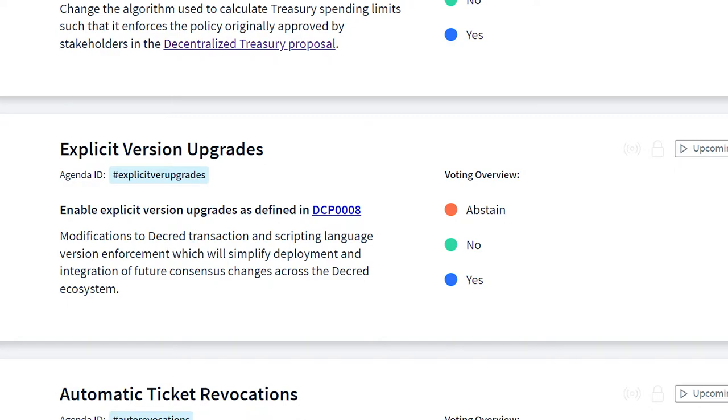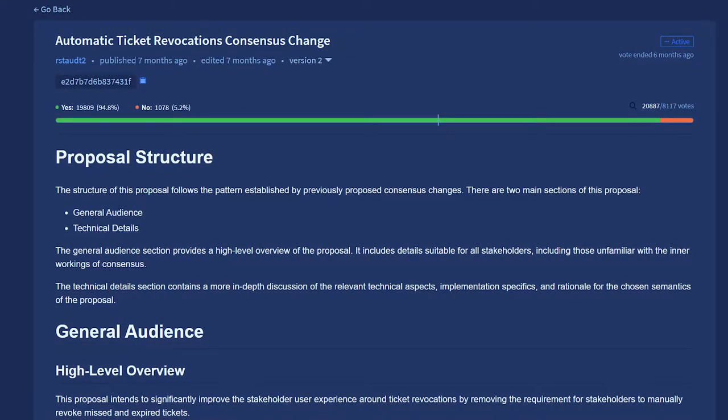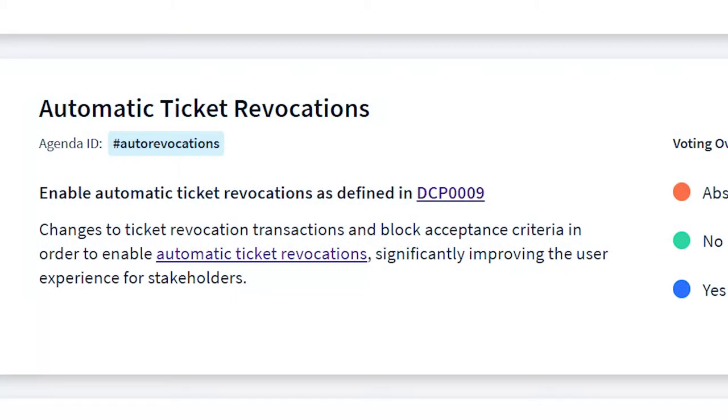This upgrade further embraces the increased security and other desirable properties that hardforks provide over softforks. The Automatic Ticket Revocations vote improves the Decred stakeholder user experience by removing the requirement for stakeholders to manually revoke missed and expired tickets. It also enables the recovery of funds for users who lost the redeem script for the old VSP system.